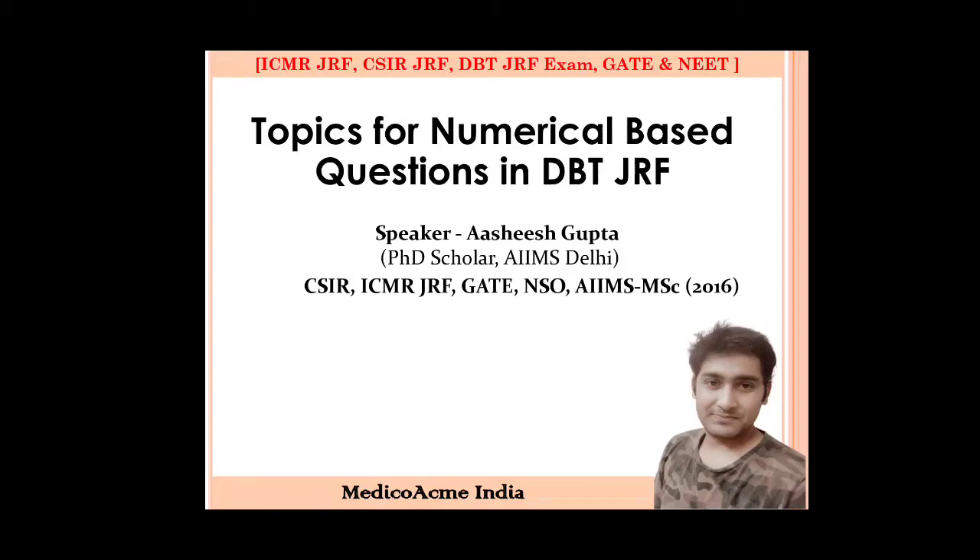We will be talking about the DBT-JRF exam which is on the 14th of August. This applies to ICMR-JRF and CSIR-JRF as well. The numerical-based questions, which are directly formula-based, will not be difficult if you know the formula. You just have to fit the values into the formula. I have compiled the important topics from the past 5 years of the DBT-JRF exam — frequently asked numerical and formula-based questions. This will give you a lot of guidance for the exam.